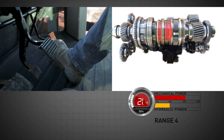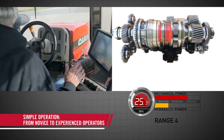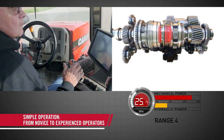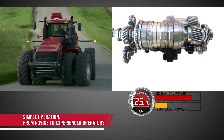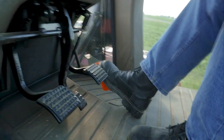In manual mode, the foot pedal acts as a conventional foot throttle. This simple yet intuitive design allows operators to focus on the task at hand. It also provides farm managers peace of mind that the tractor is always running as efficiently as possible, no matter who's in the driver's seat.